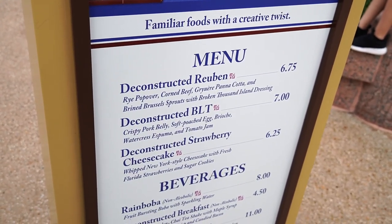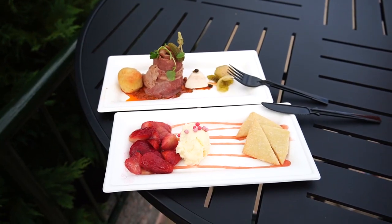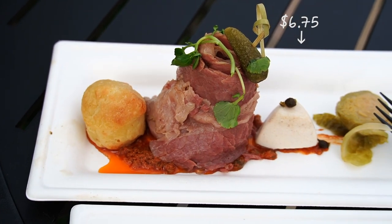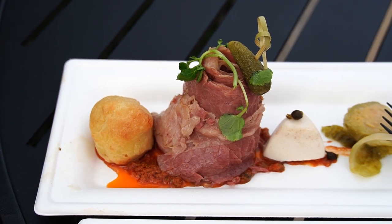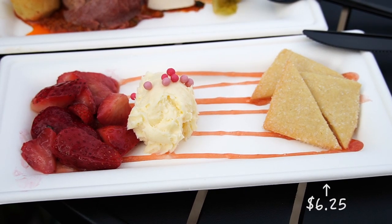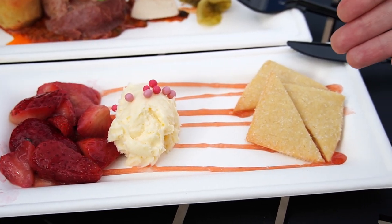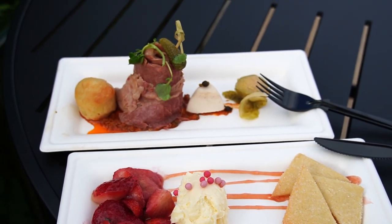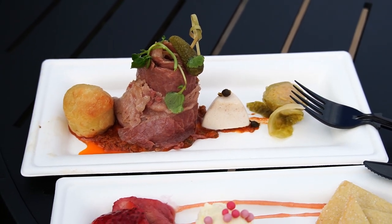I think I'm going to start with dessert and get the Deconstructed Strawberry Cheesecake. During other festivals this was the Hawaii booth. From Deconstructed Dish, we got the Deconstructed Reuben, which has a rye popover, corned beef, Gruyère panna cotta, and brined Brussels sprouts in a broken Thousand Island dressing underneath. We also got the Deconstructed Strawberry Cheesecake with whipped New York-style cheesecake, fresh Florida strawberries, and some sugar cookies. I like how we got one Brussels sprout.